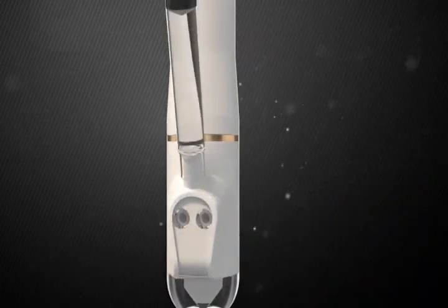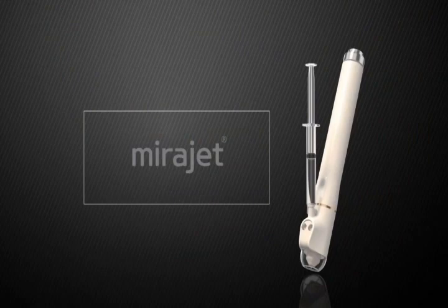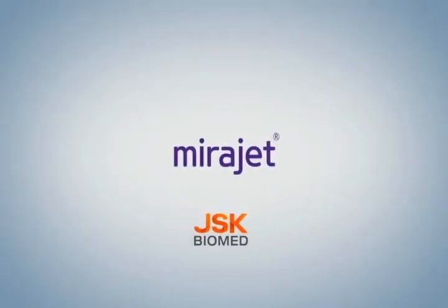VidaJet — a very safe, user-friendly, and unrivaled needle-free drug delivery system for anti-aging.